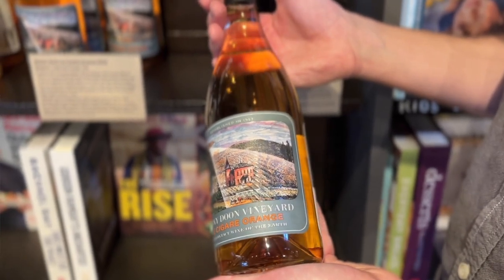It is dry, it is light-bodied, it has medium-high acidity, has notes of apricot and orange citrus and orange blossom. Because of the skin contact, it has this really beautiful texture to it, while it's still remaining really bright because of the acidity that comes forth.